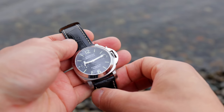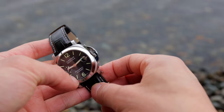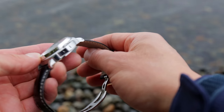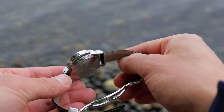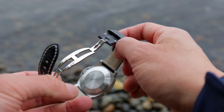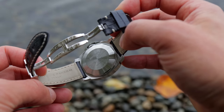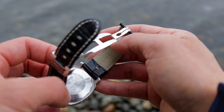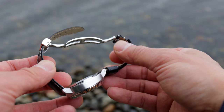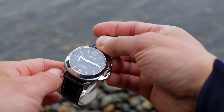Having never handled a Panerai before, I didn't really know what to expect. What struck me first was just how simple this watch was — intricate is not a word you would use to describe it. But the brushing was clean and the engraving on the case back was crisp. The only thing that really underwhelmed me was the flimsy, plasticky strap it came with.